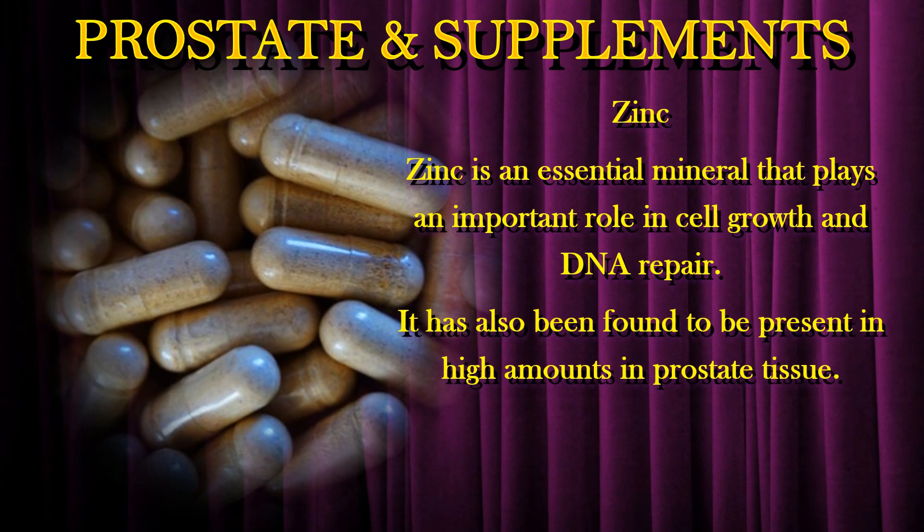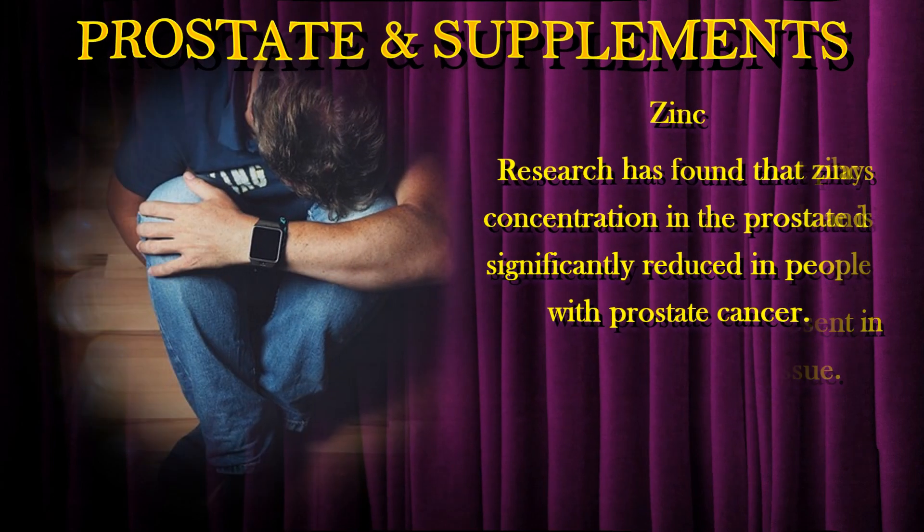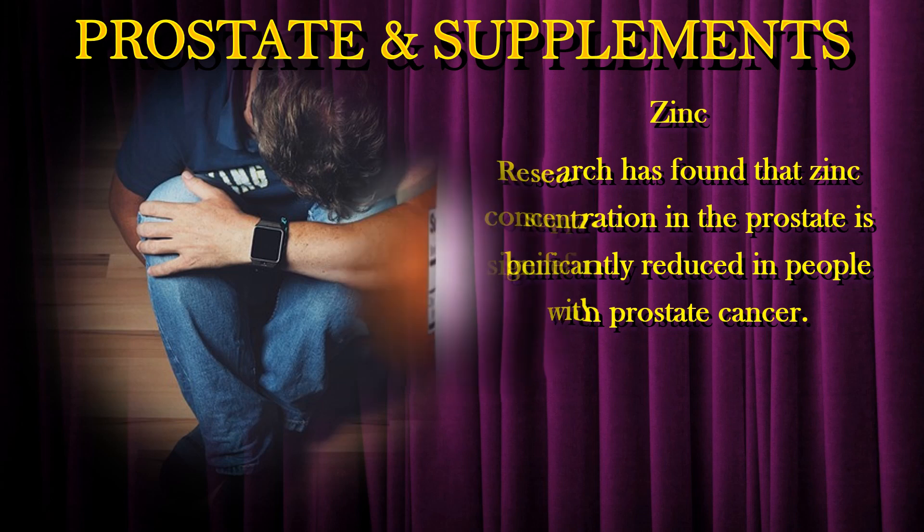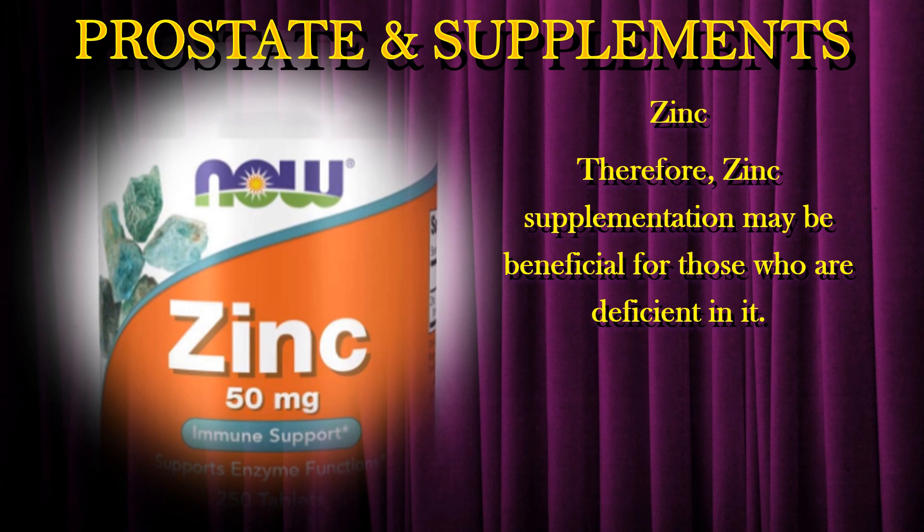Zinc is an essential mineral that plays an important role in cell growth and DNA repair. It has also been found to be present in high amounts in prostate tissue. Research has found that zinc concentration in the prostate is significantly reduced in people with prostate cancer. Therefore, zinc supplementation may be beneficial for those who are deficient in it.